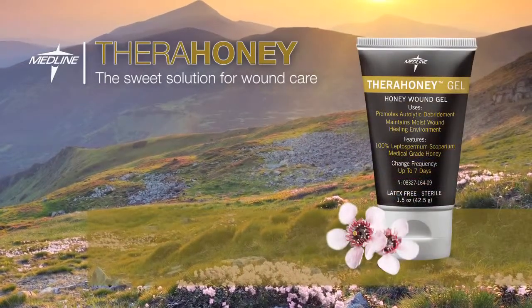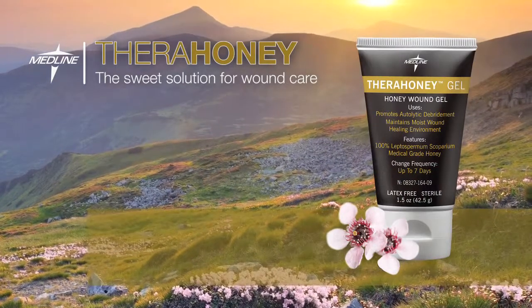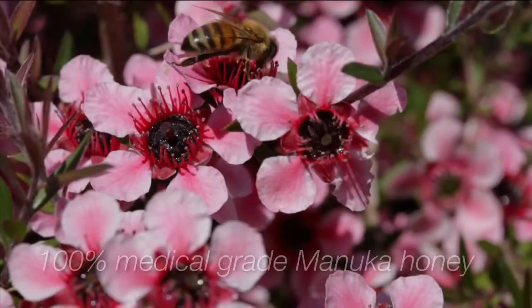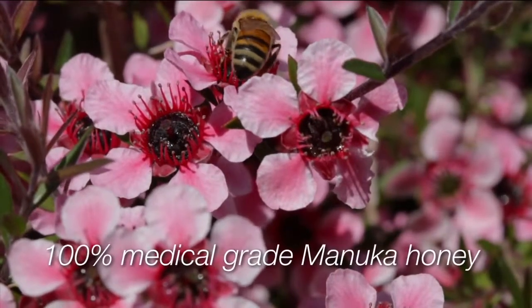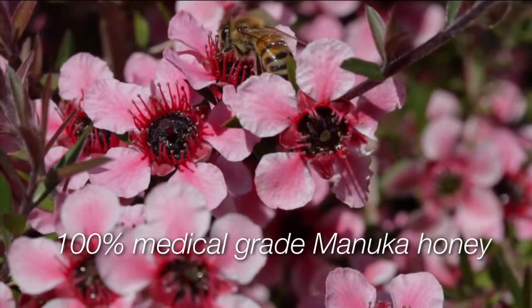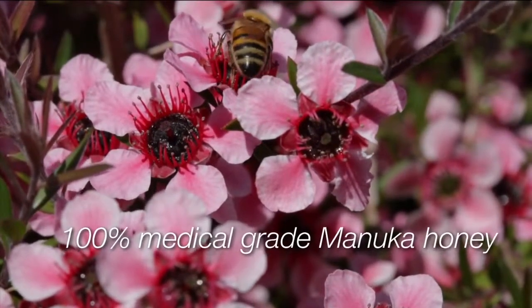Thera Honey is one of the latest advancements in Medline's leading line of wound care products. Thera Honey dressings contain 100% medical grade Manuka honey, a special honey derived from the nectar of the Manuka bush, found in northern New Zealand.